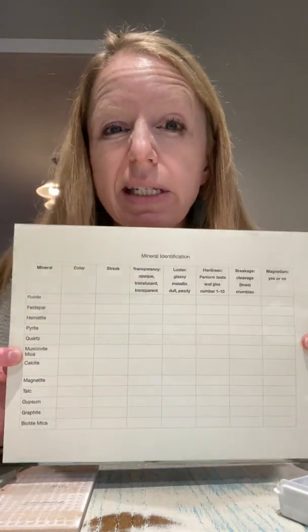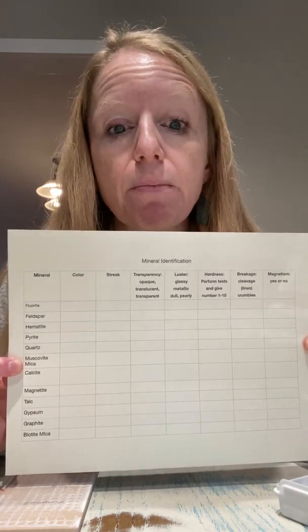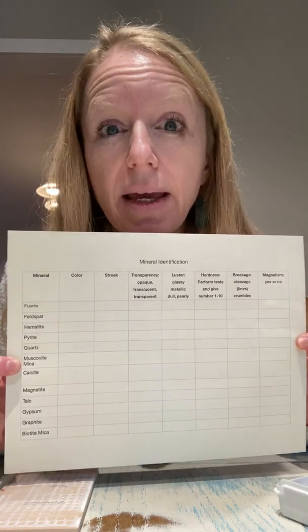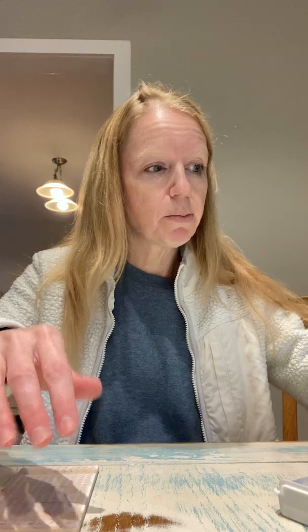Each child will be given a handout. For the littles, tutors, you may just keep one and fill it out together. You'll have plenty of minerals for each of the kids to at least work in pairs to do the tests. So we're going to go through a couple of them so you can see the different tests we're going to do.